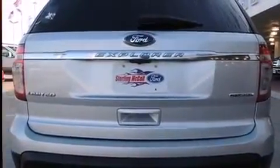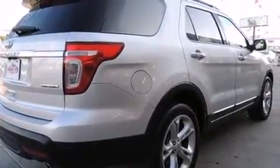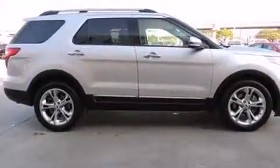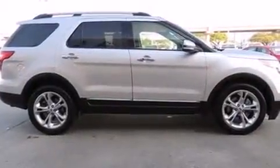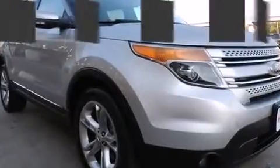It includes power seats, leather upholstery, a built-in garage door transmitter, an automatic dimming rear-view mirror, front and rear air conditioning, turn signal indicator mirrors, adjustable pedals, and a split folding rear seat.